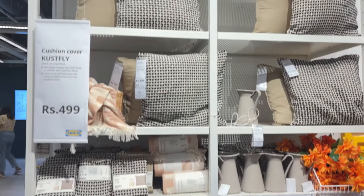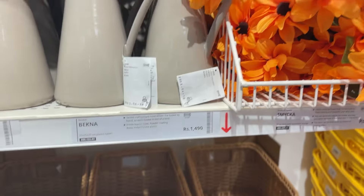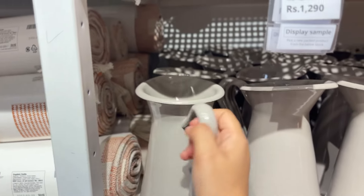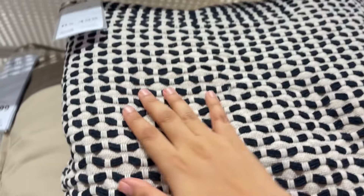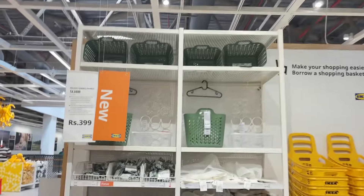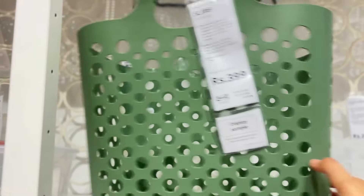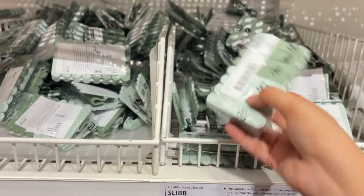Moving on to cushion covers and cushions — both together for just 499 rupees. These buckets also look very aesthetic and can be kept in the living room. There are sunflowers too, various types. The jugs were literally amazing to touch, and look at the quality of the cushion — oh my god, so aesthetic, just wow!